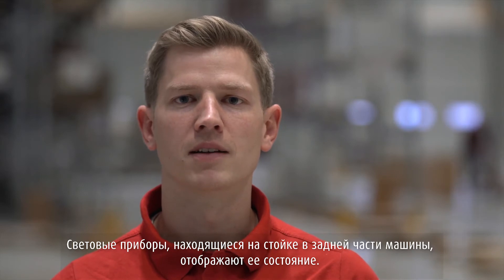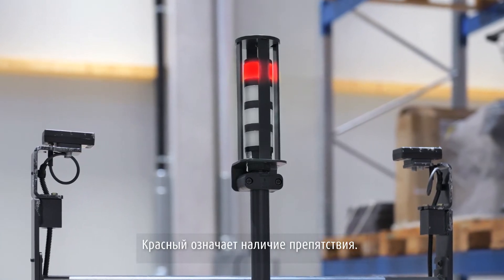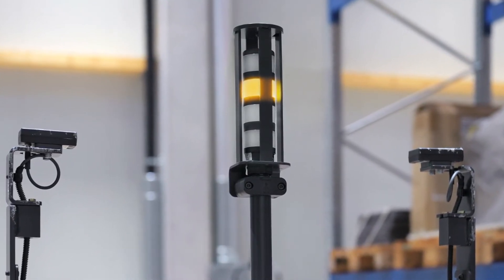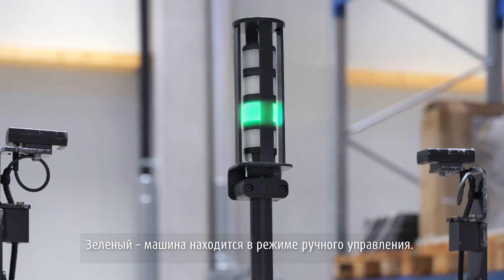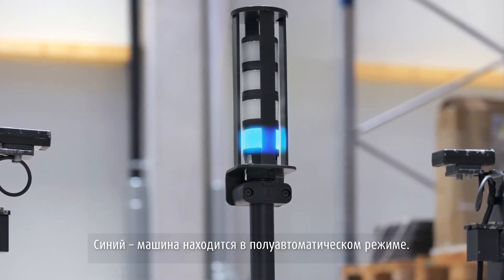The light column at the back displays the status of the truck. Red means there is an obstacle. Orange means the remote device is not paired, and green means the truck is in manual drive mode. Blue indicates that the truck is in semi-automated mode.